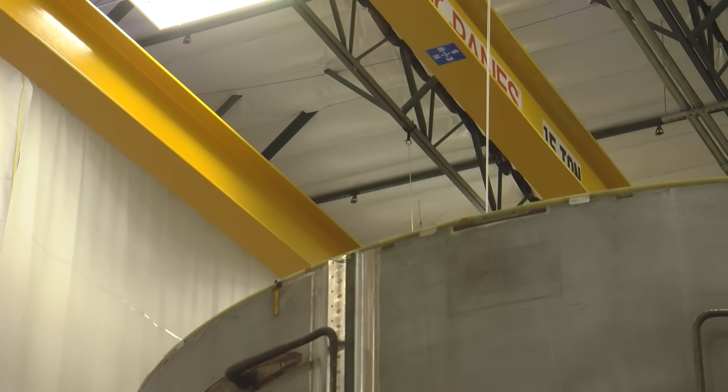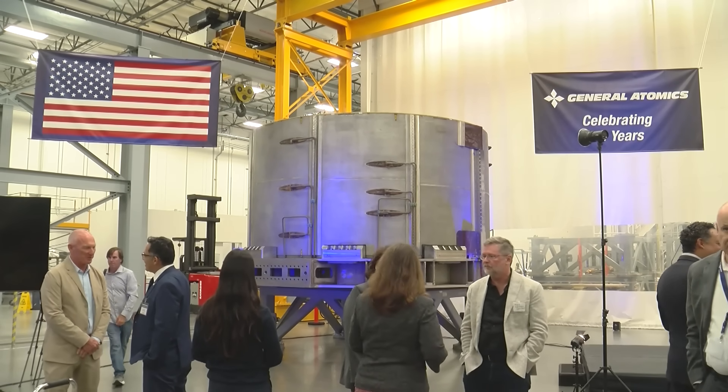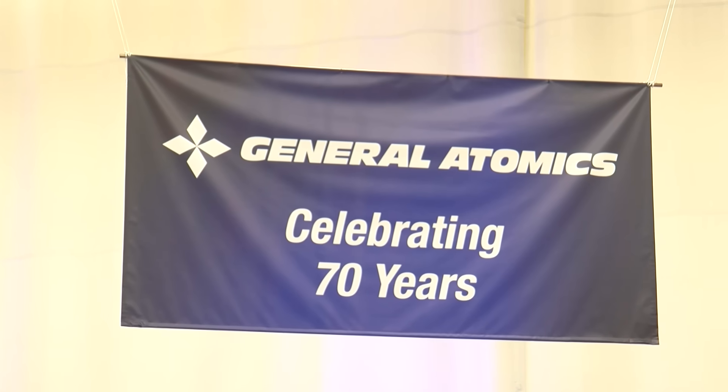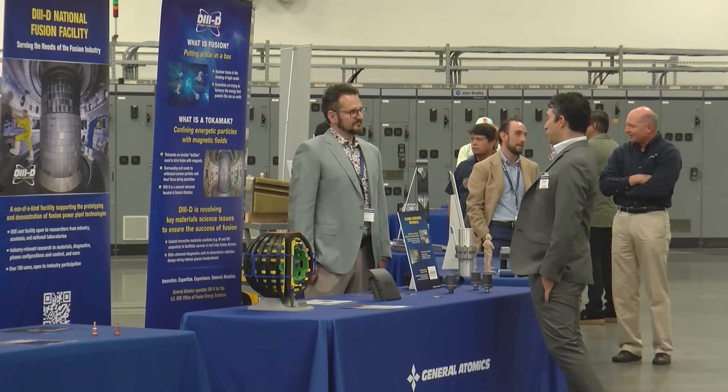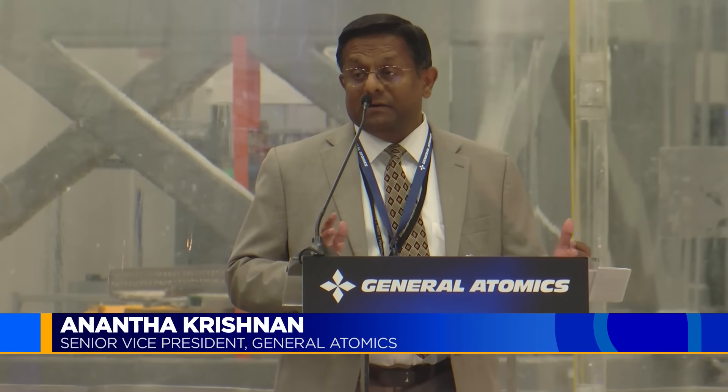There are still technical challenges to figure out. Fusion energy also requires financial investments and construction of expensive power plants. But people at General Atomics say that financial support system is taking shape. The fusion ecosystem is undergoing a rapid change. We have several private companies that are working closely with publicly funded organizations to really demonstrate a viable path to fusion energy in the 2030s.